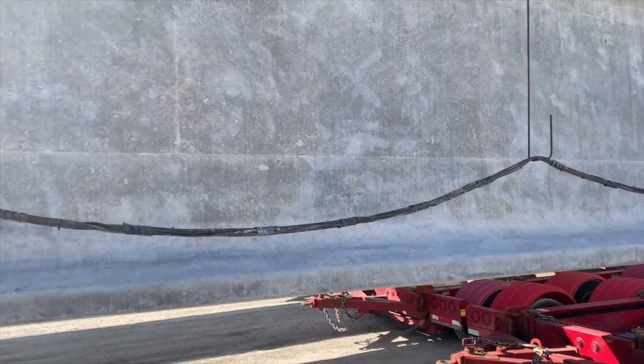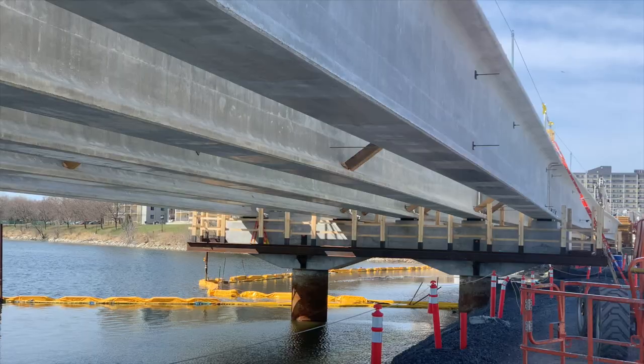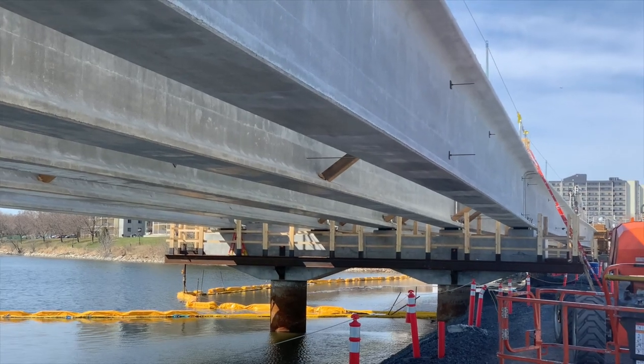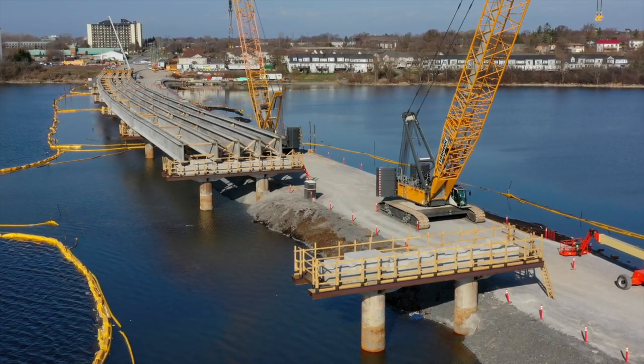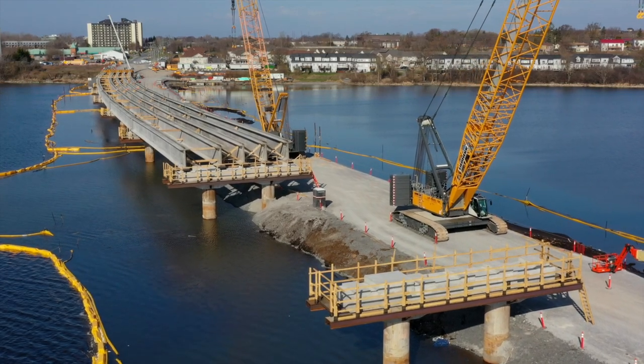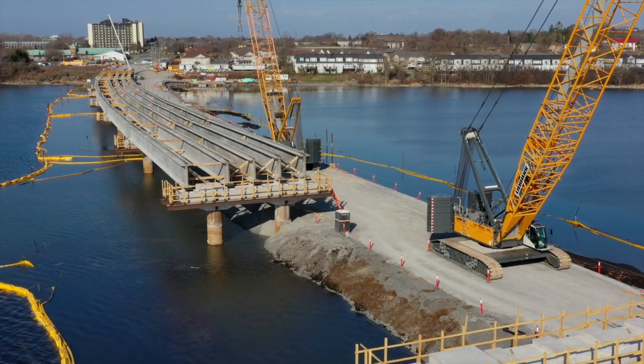Recently, the available space was tested by the arrival of three girders in one day. All three were later installed on a single day to complete seven five-piece sections. That takes them all the way out to Pier 7 on the bridge, of 17, before the steel arch.